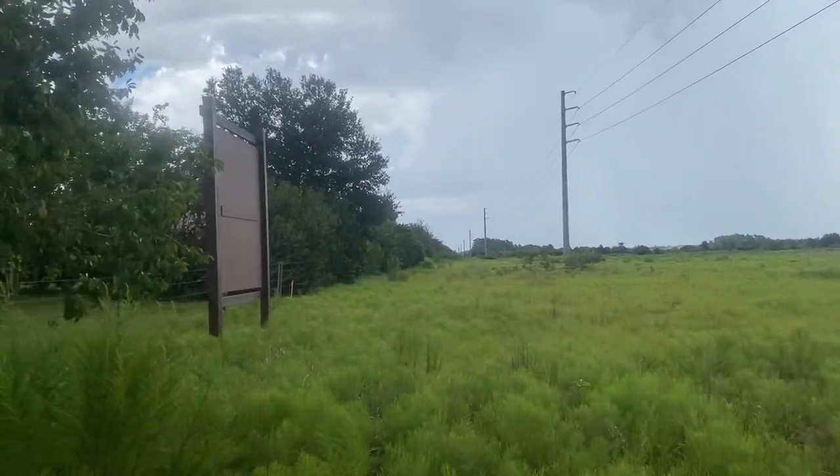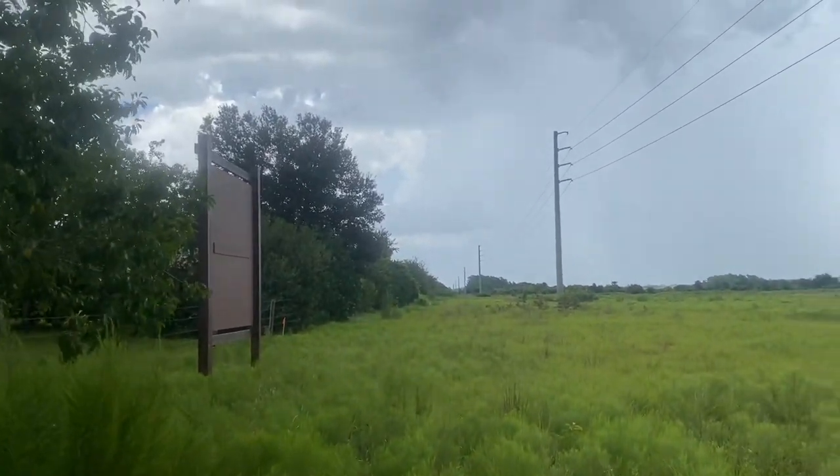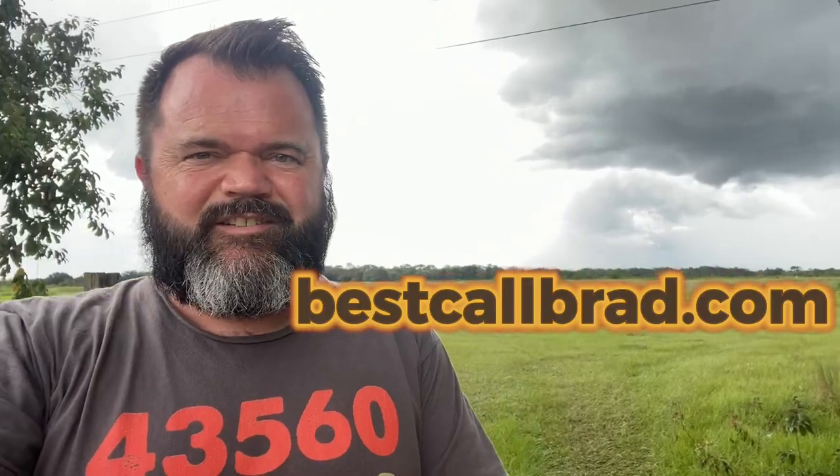Thanks — Brad Gordon with Dalton Wade Real Estate Group. Just thought I'd stop and show you that. Give me a call if you want to come check out these homes. Obviously there are no homes to check out yet, but maybe when you're watching this they've got some homes constructed. As soon as I can I'll put up a link down below so you can see some of the homes. Give me a call, let's go find a home — bestcallbrad.com, talk to you soon.